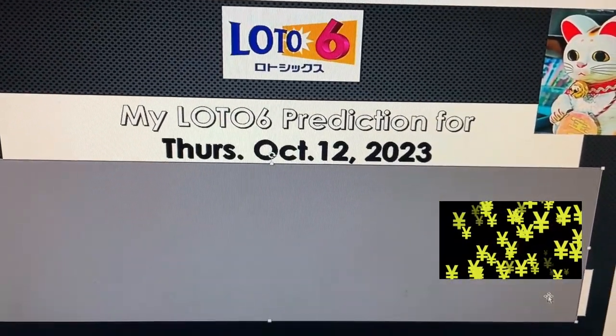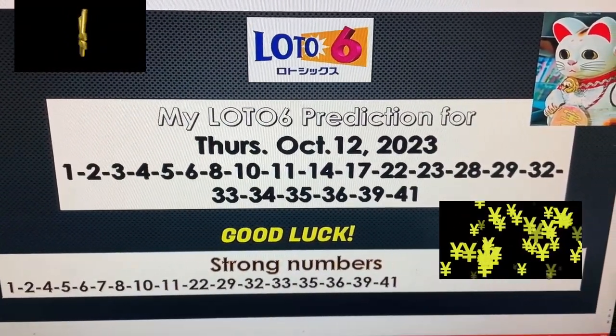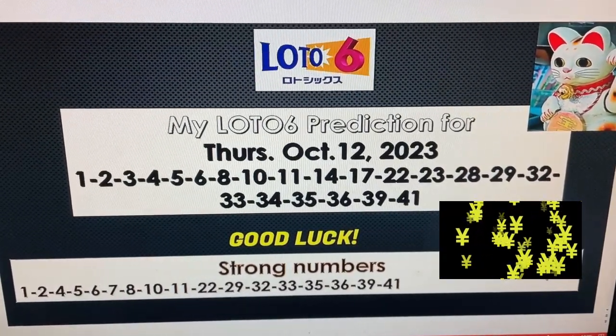Alright guys, get a pen and paper ready and write these numbers down. Let's get rich.